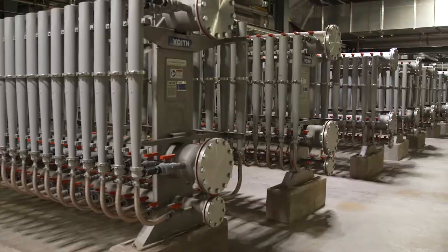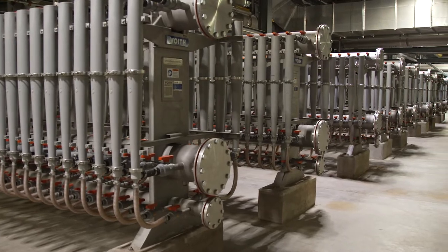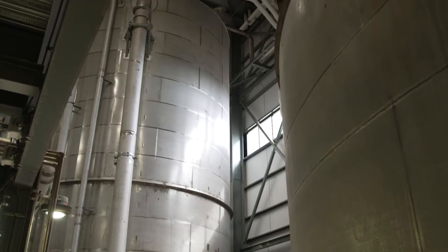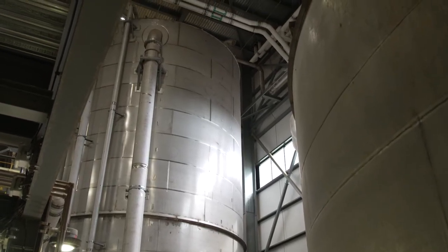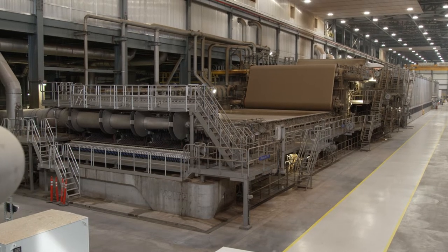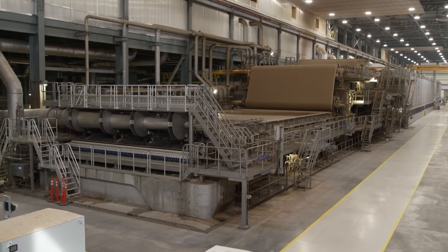A large part of our design focused on energy minimization, and then whatever energy we did use, we wanted to make sure that we were using it efficiently and we were generating our steam with as low of an emission footprint as we possibly could. Water stewardship reduces energy.